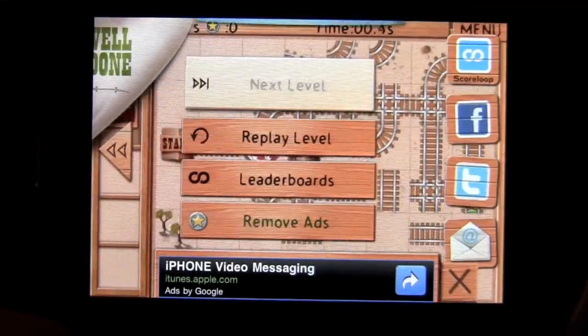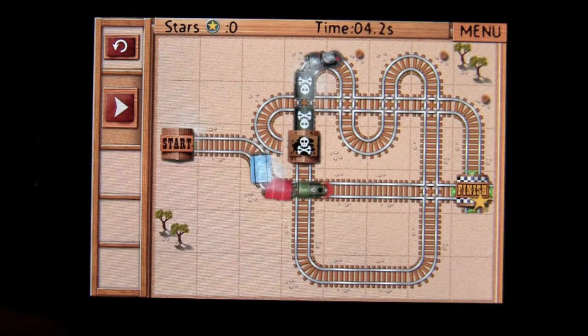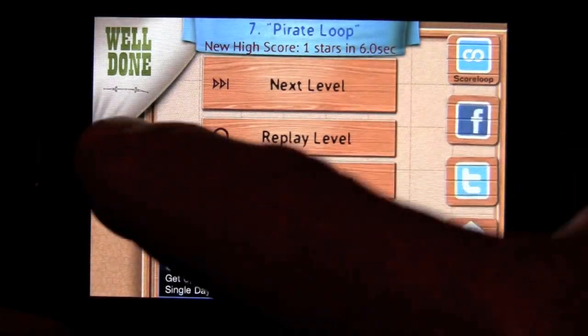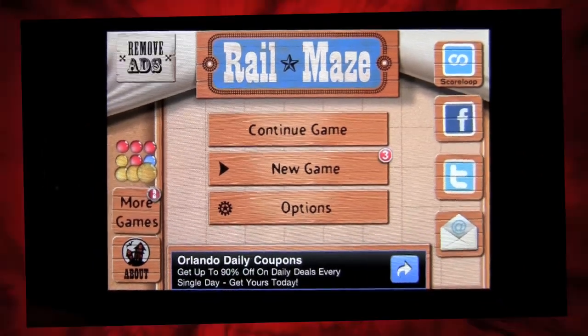Rail Maze by Spooky House Studios — this app sells for nothing. I highly recommend it and suggest you go get it before it goes back to paid. Grab it while you can and get a hundred levels of well-made gameplay fun. Until next time, this has been Crazy Mike saying see ya.